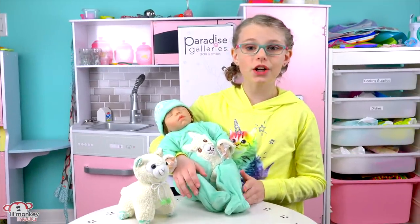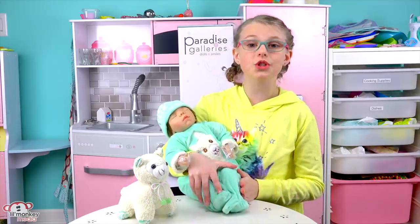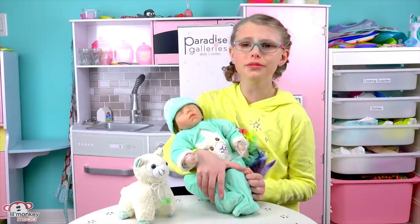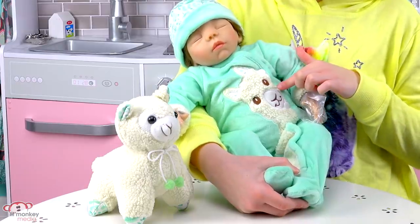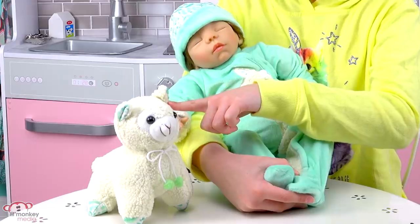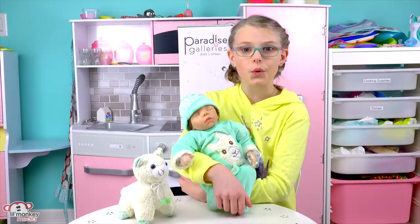So our next doll is the Pajama Llama. Look at how cute she is. She's an 18-inch doll with gentle touch vinyl, and she's so cute. She also has the cutie llama pajamas, which matches her little stuffy. She does feel weighted more like an actual newborn, which is pretty cool.